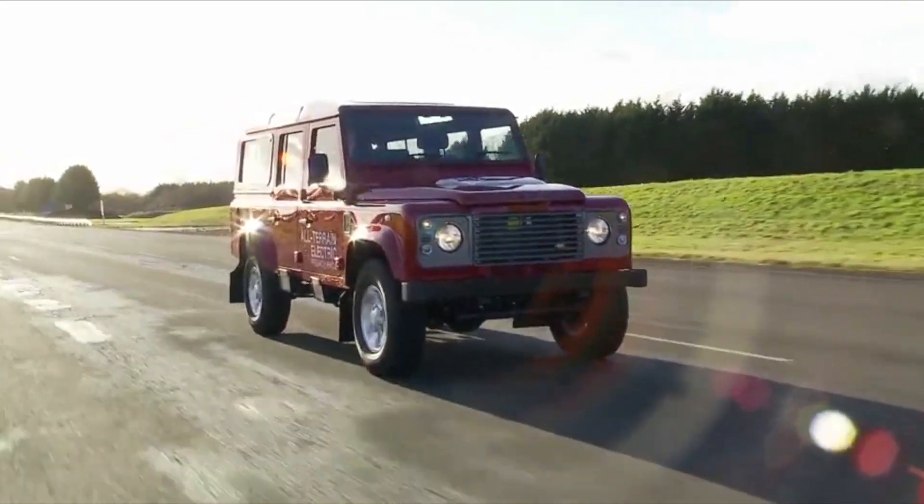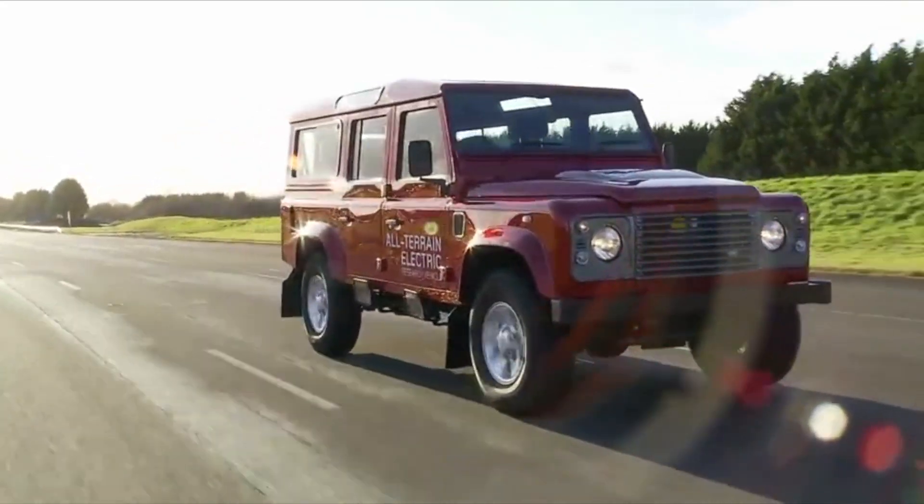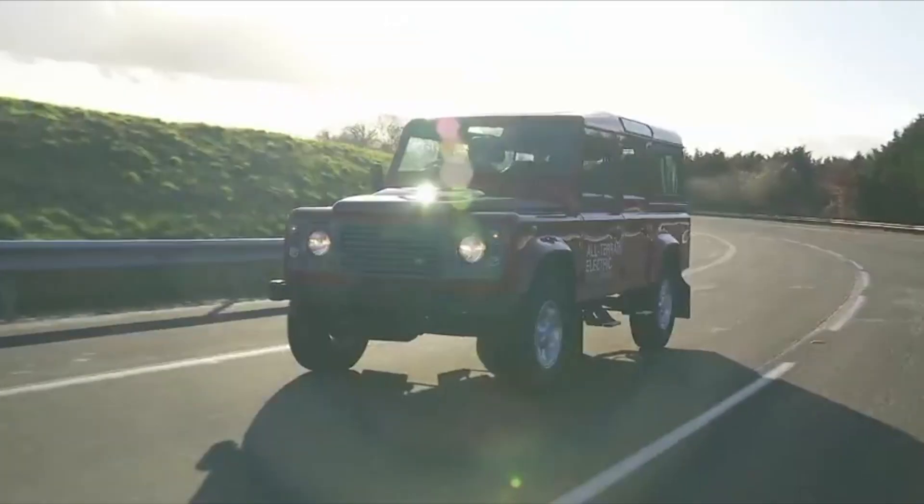Then of course there was the all-electric Land Rover Defender, a car that was definitely only a prototype vehicle and one which I had the pleasure of driving and actually falling in love with. But when it comes to production vehicles, there's only been one Jaguar Land Rover with a plug so far that's all-electric — the Jaguar I-PACE electric SUV. Not to be confused with the Jaguar E-PACE, which is actually an internal combustion engine vehicle.